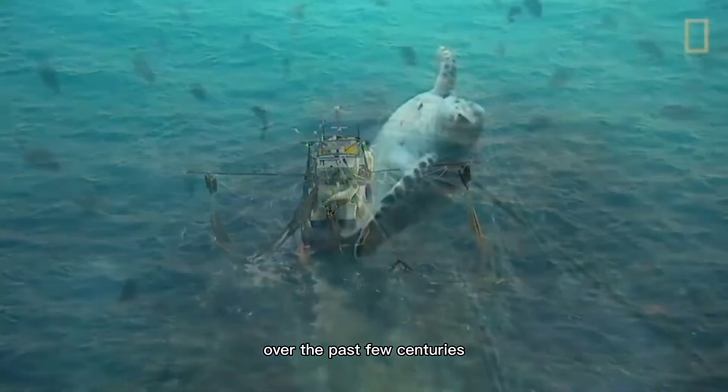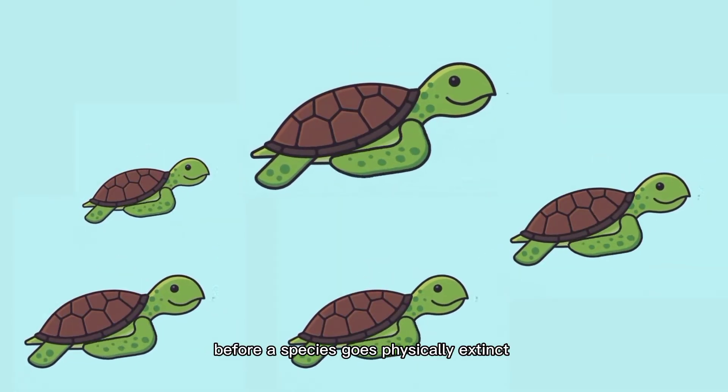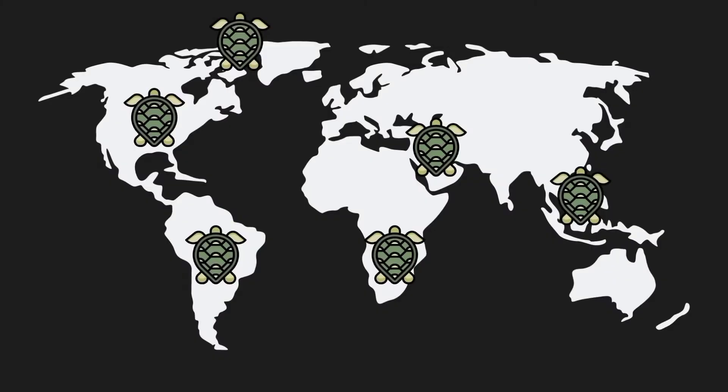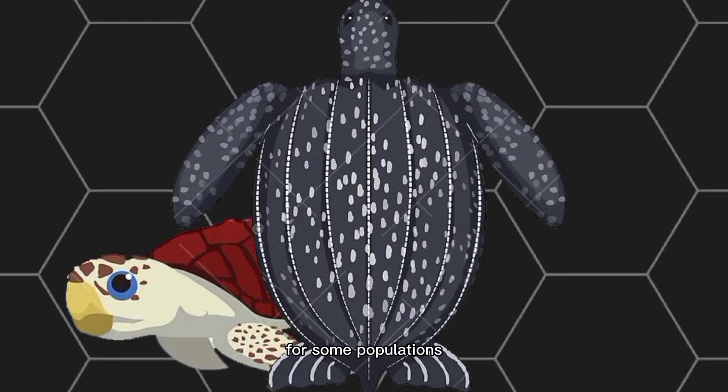Unfortunately, over the past few centuries, sea turtle populations have experienced significant declines. Before a species goes physically extinct, it can become ecologically extinct. 19.4% and 17.4% of all turtle species are listed as critically endangered and endangered. Sea turtle populations around the world have dwindled in recent centuries, and in many places continue to decline.